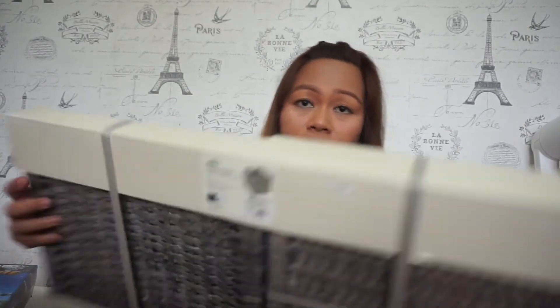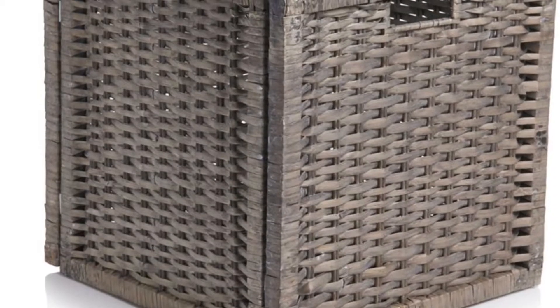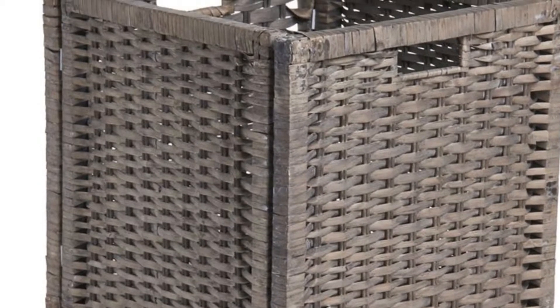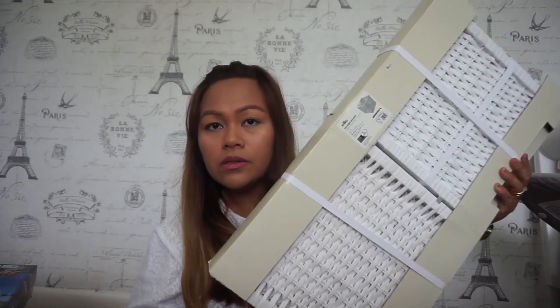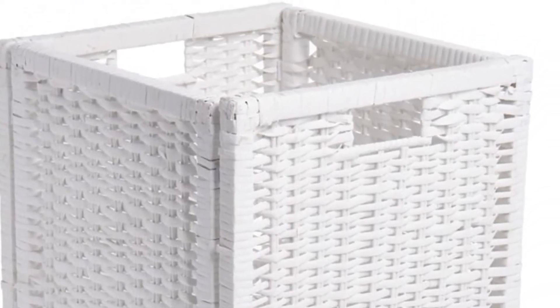The last three items from Wilco are these Wilco storage baskets — they're called Willow Basket, 'Clear Up Your Clutter.' I paid two pounds each. I bought three in total: one in washed gray and two in white.